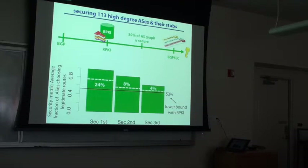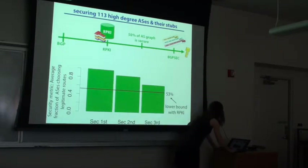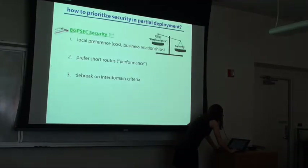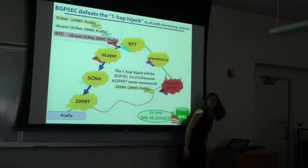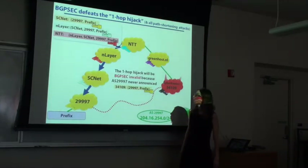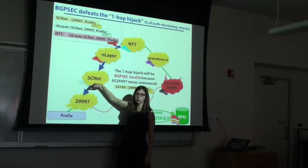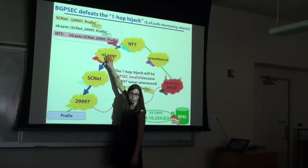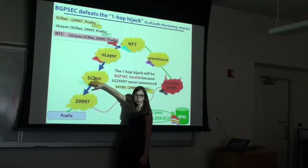Whether BGPSec signs the entire path all the way to the destination AS: it only signs the entire path if every node on the path speaks BGPSec. If one node doesn't, it downgrades back to BGP and the rest of the path will be insecure. You only get security if you have a fully signed path by every node on the path.